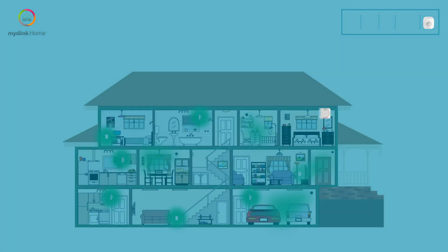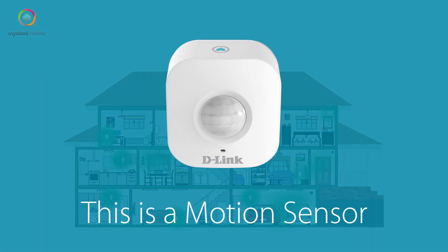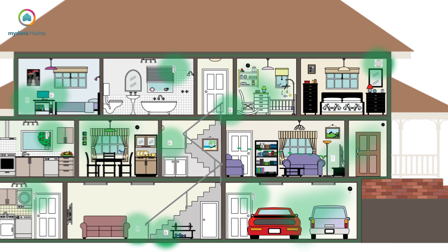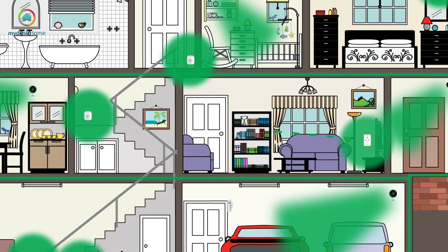The siren is mains powered and simply makes a loud noise when alerted by one of the sensors or detectors. The motion sensor detects when someone walks into the room, alerting other D-Link home devices. It could alert the smart plug and have a light or any other electrical device switch on automatically to deter any intruders.